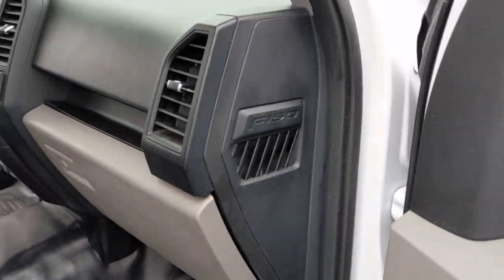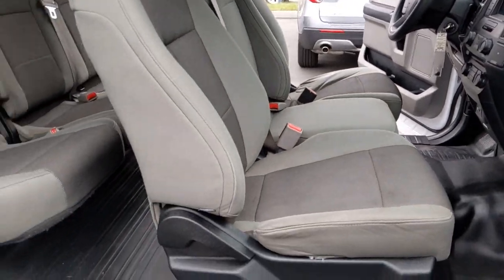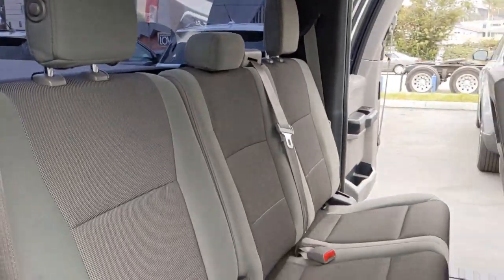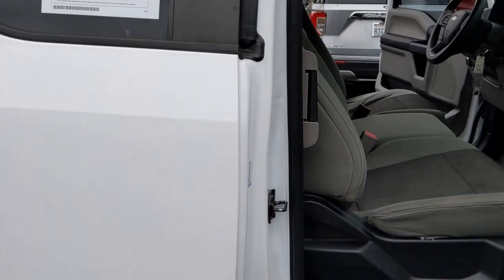This rugged F-150 is ready for work, off-roading, or a little R&R. Military-grade aluminum alloy and high-strength steel give this full-size pickup the advantage of being both light and strong, so much so that it delivers class-leading towing and payload capabilities.